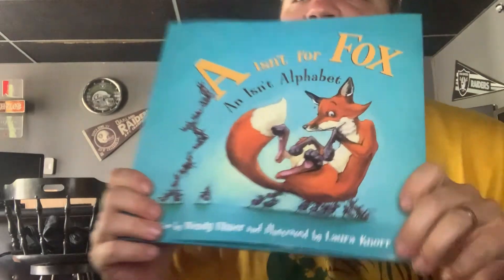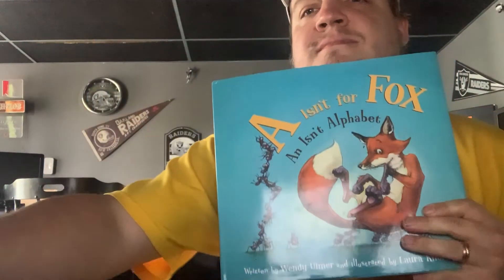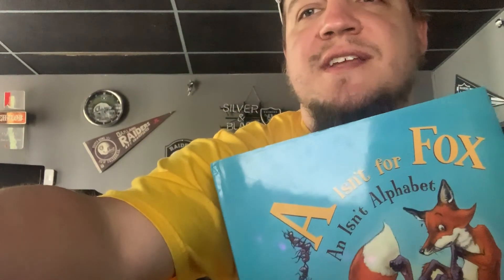That is the end of the book. I hope you enjoyed it. And just remember, every picture in this book was drawn by your art teacher, Mrs. Knorr. Have a great day, St. Joe's.